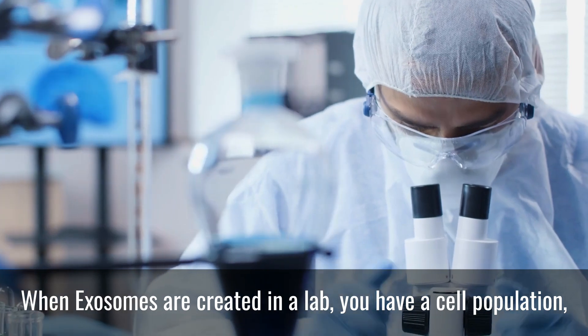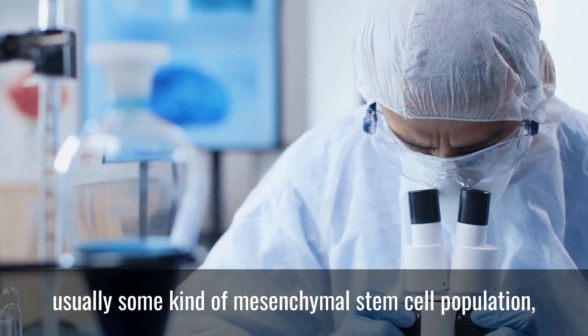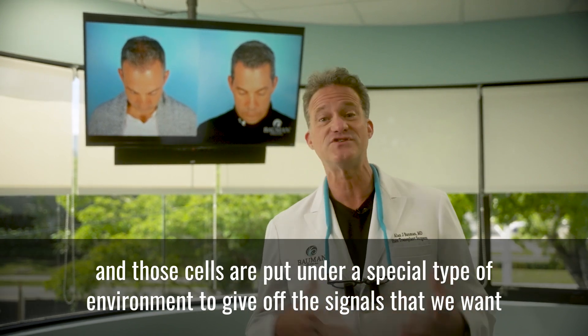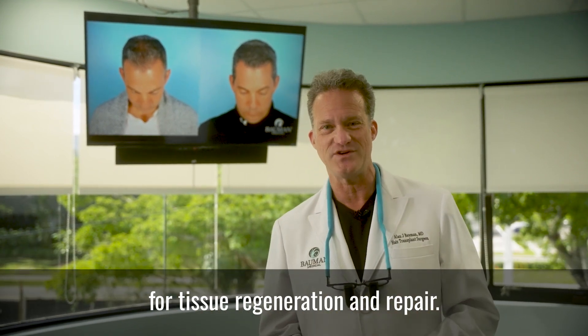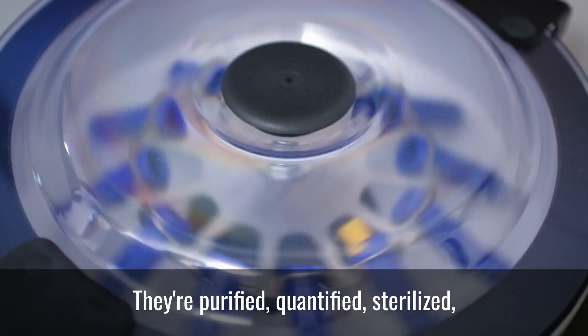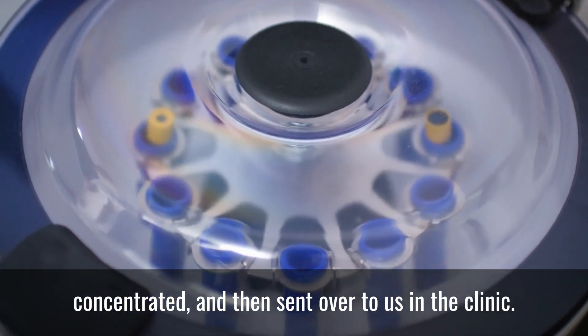When exosomes are created in a lab, you have a cell population, usually some kind of mesenchymal stem cell population, and those cells are put under a special type of environment to give off the signals that we want for tissue regeneration and repair. Those exosomes are collected in a very special way — they're purified, quantified, sterilized, concentrated, and then sent over to us in the clinic.